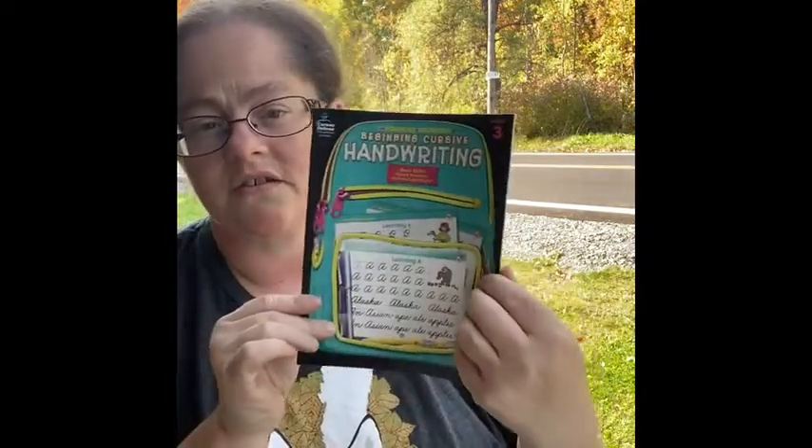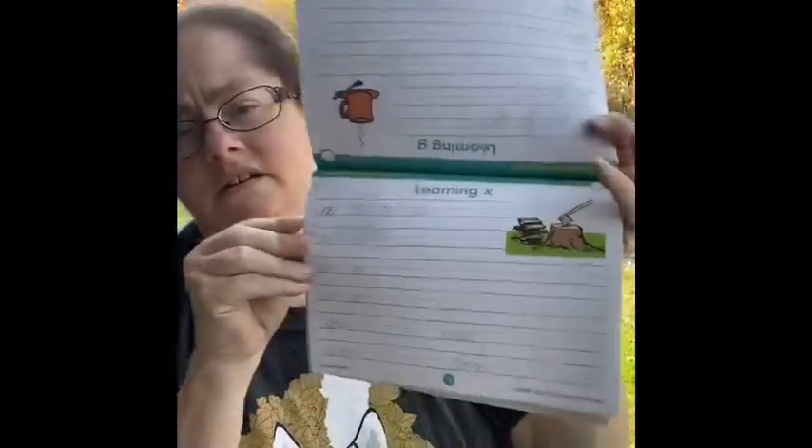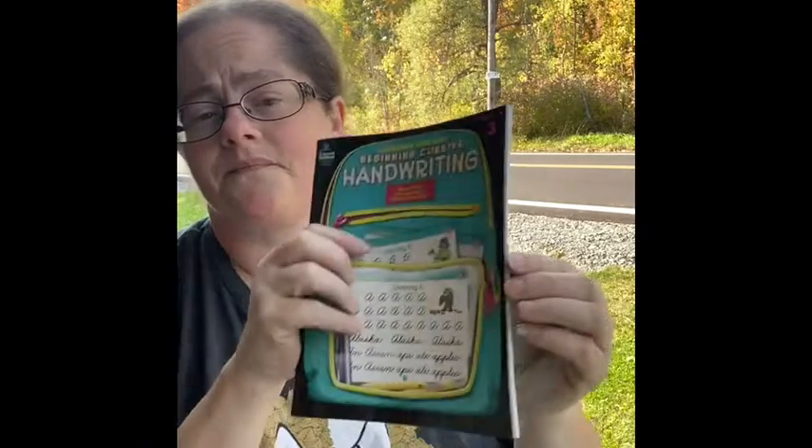I got some thank you cards — they're pretty with butterflies and flowers. I also got a beginning cursive handwriting book, which is great since I do teach cursive and regular handwriting. I can photocopy pages for my kids. And I picked up some pretty stationery with flowers and some blank cards.